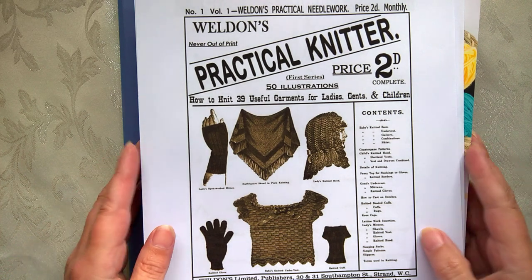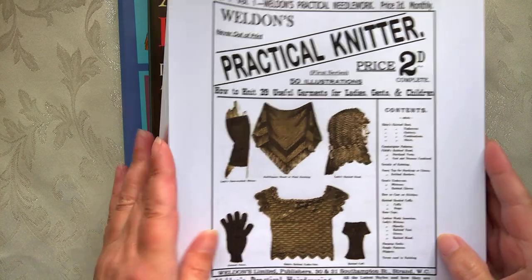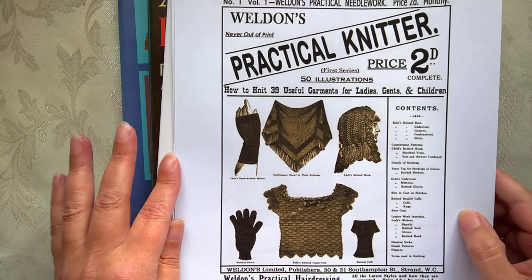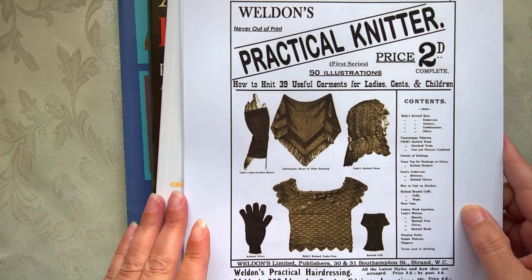Hello, I'm Karen, and in today's video I'm sharing the history of the tea cosy and tea, because I couldn't actually do it in my tea cosy video.